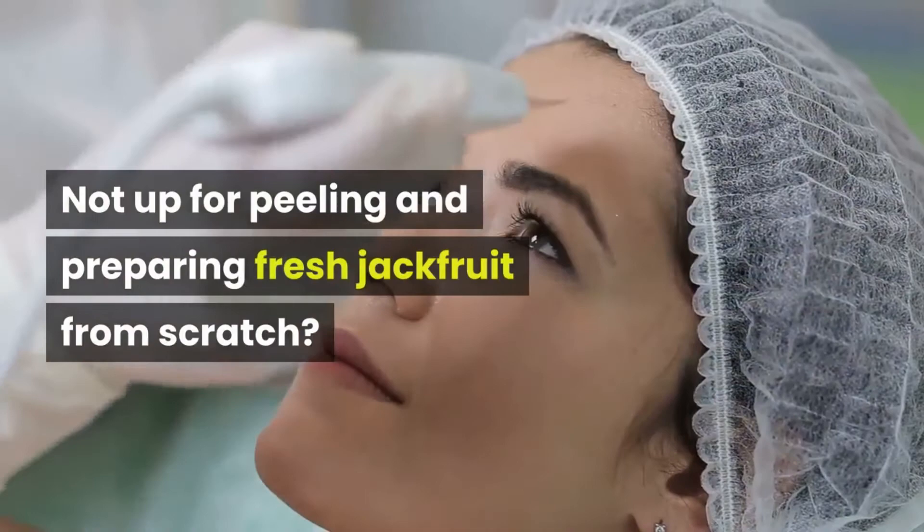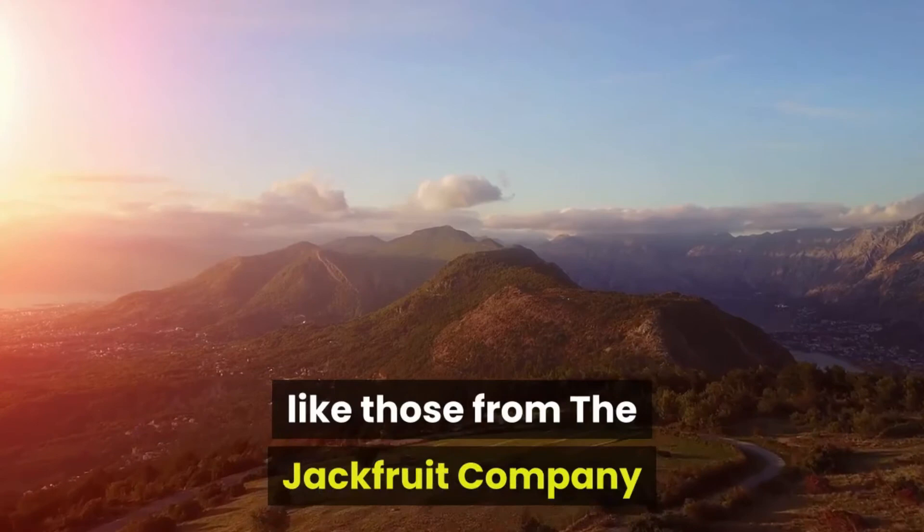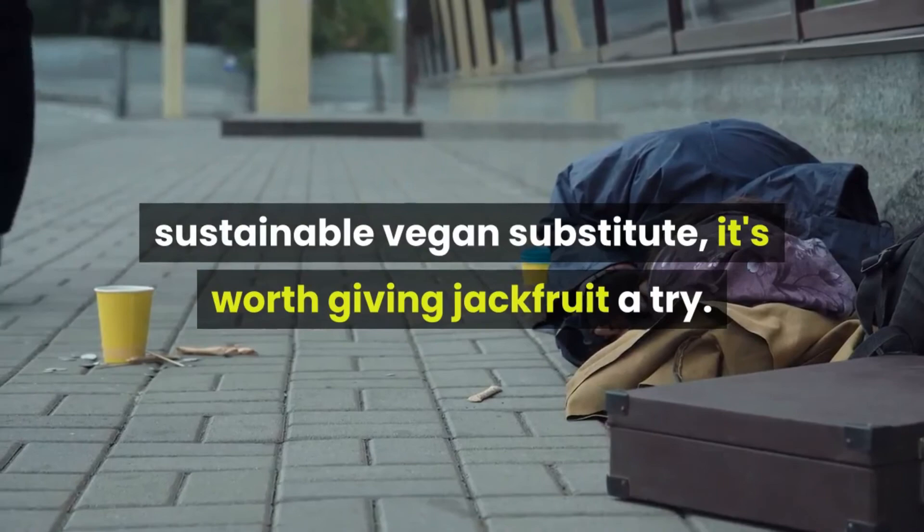Not up for peeling and preparing fresh jackfruit from scratch? You can find many seasoned and pre-cooked options, like those from the Jackfruit Company and Upton's Naturals. So if you're in the market for a nutritious, sustainable vegan substitute, it's worth giving jackfruit a try. It just might make you forget meat altogether.